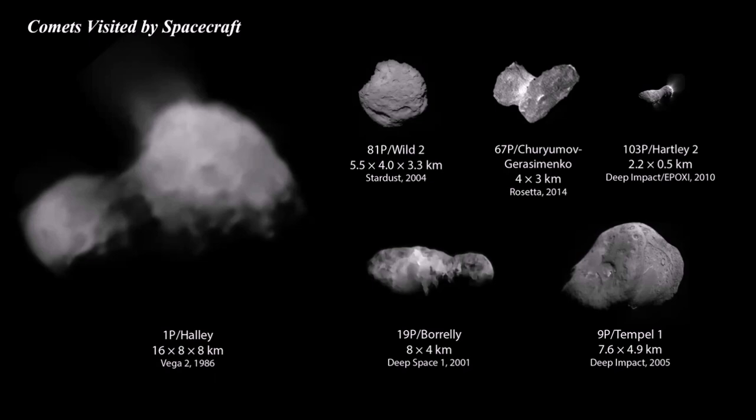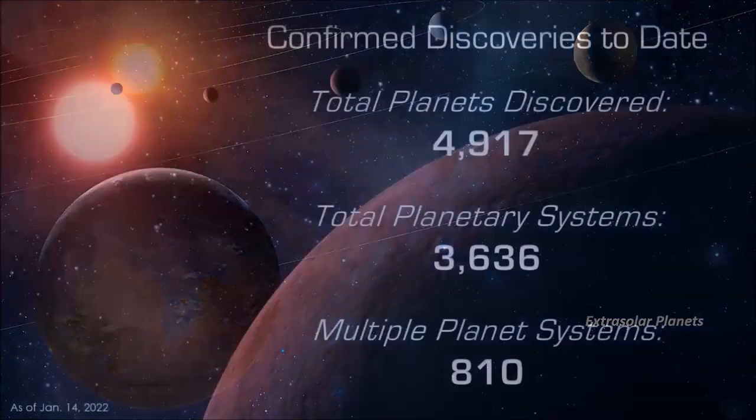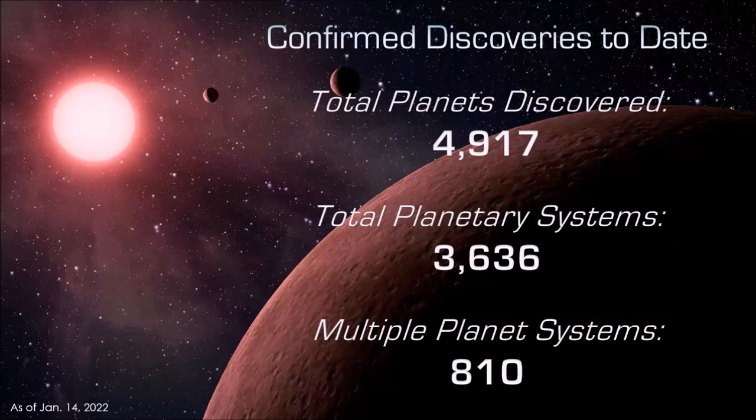That concludes our tour of the solar system. But there are other solar systems out there — extrasolar planets, planets that orbit stars other than the sun. As of recently, there are 4,917 confirmed discoveries with 3,636 planetary systems, and 810 of those contain multiple planets. There are still many planets awaiting discovery, orbiting other stars.